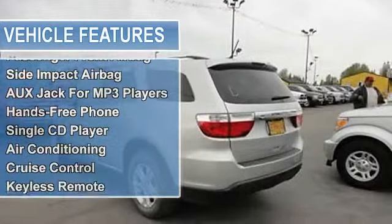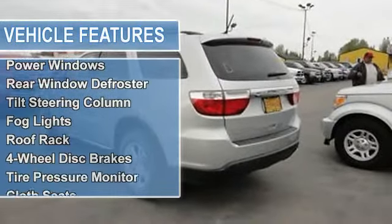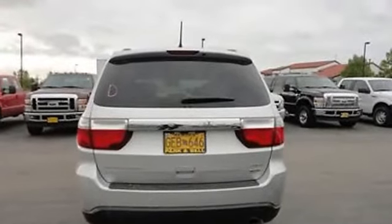Air conditioning, auto-dimming rearview mirror, cruise control, keyless remote, parking assist, power door locks, power mirrors, power steering, power windows, rear window defroster, tilt steering column, fog lights, roof rack, 4-wheel disc brakes, tire pressure monitor, cloth seats.